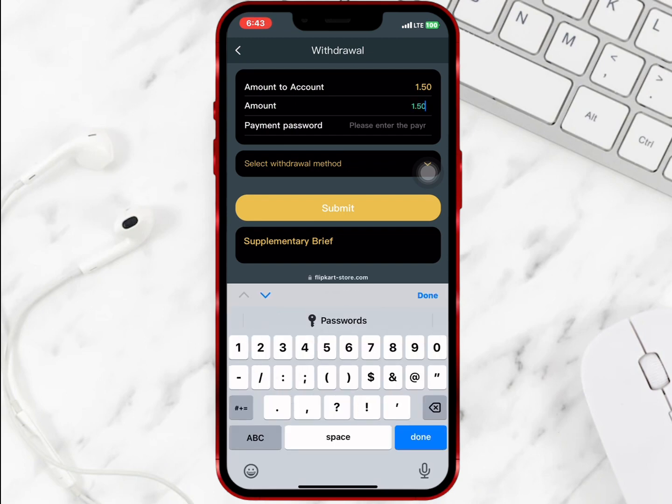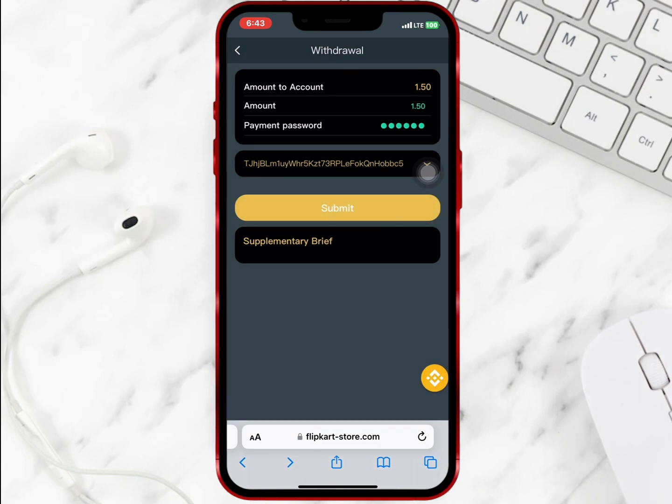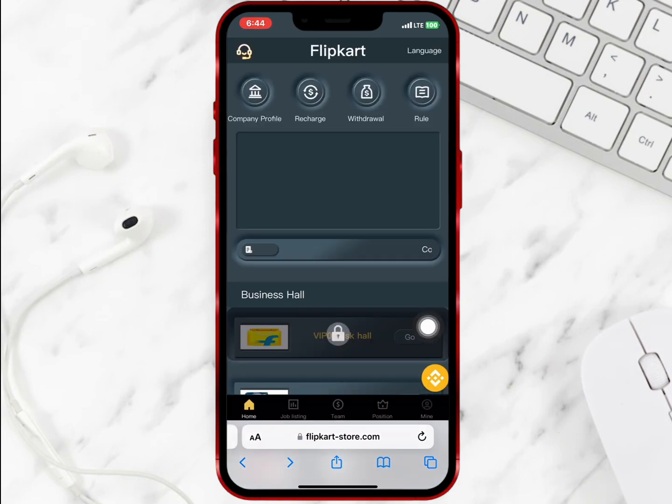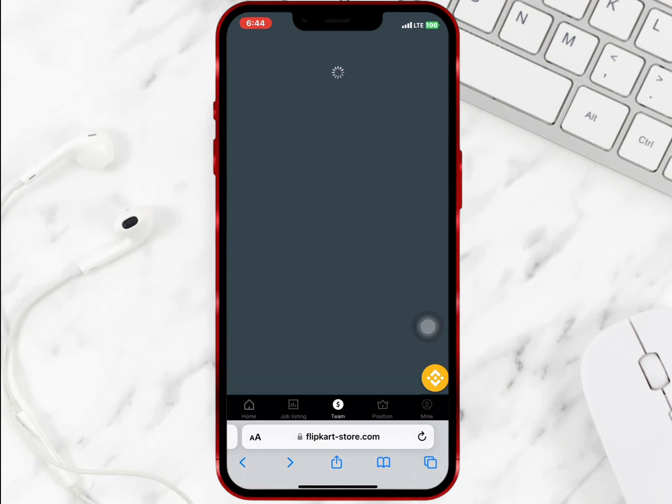I will enter the amount and my payment password. Once I am done I will select my withdrawal method and submit it. It is successful, so I will wait for some time and check my wallet.